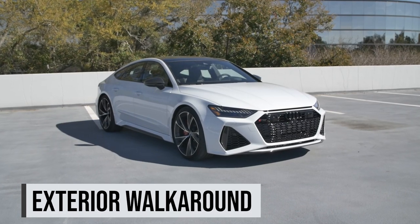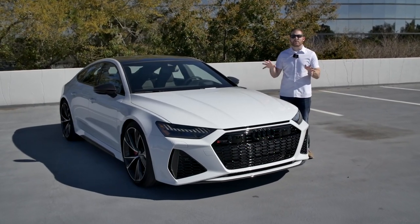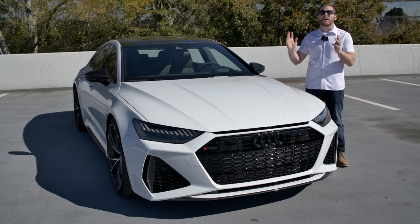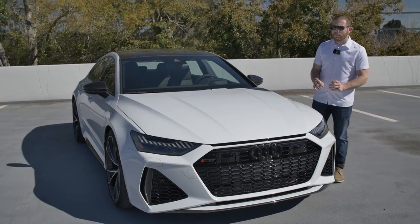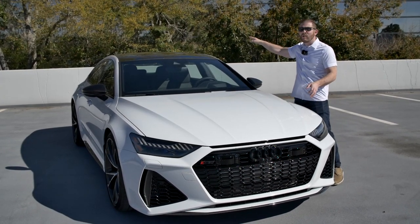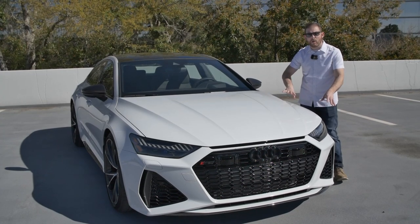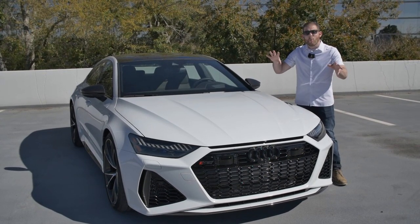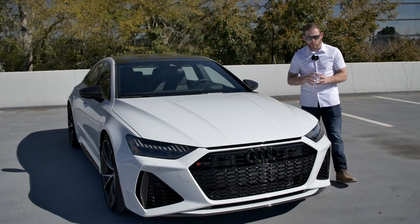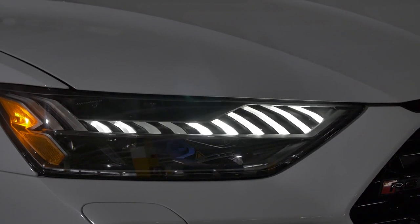Starting with an exterior tour: the RS7 sits atop the A7 lineup — A7, then S7, then this, the flagship RS7. The exterior is radically different; only the hood, roof, tailgate, and doors are shared with the standard A7. Everything else is different, including wider flared wheel arches that make the RS7 an inch wider, and it sits lower on air suspension.